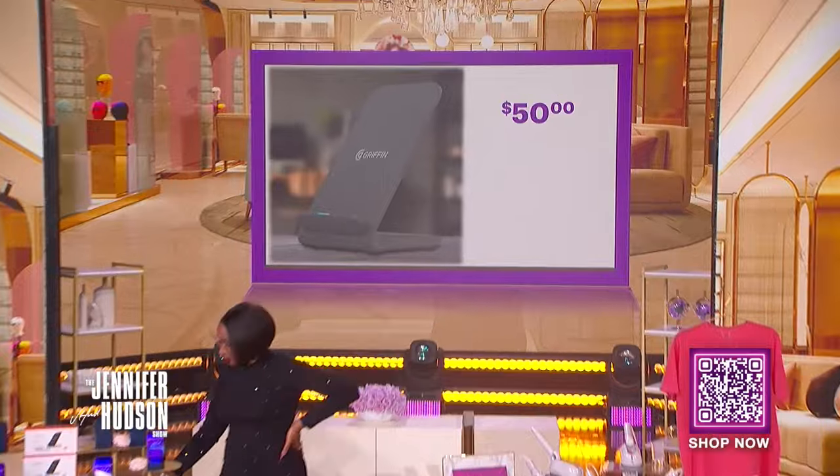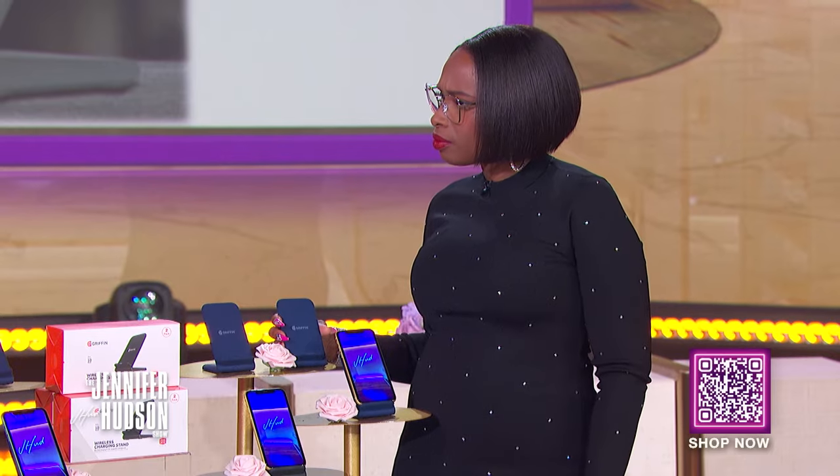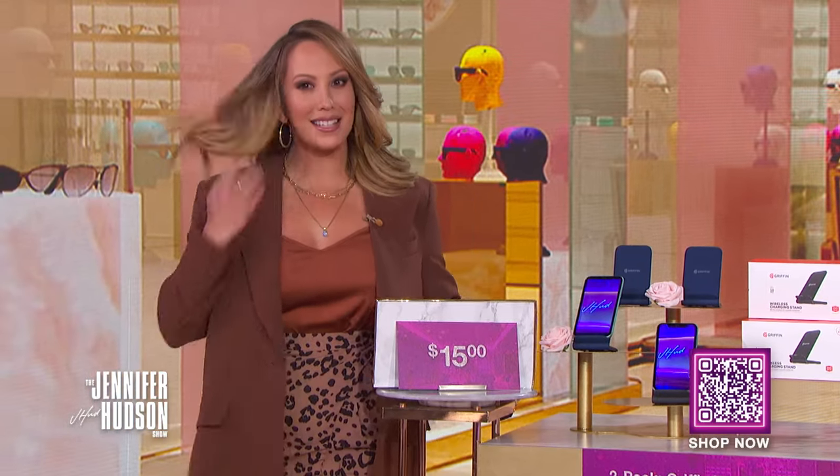We've seen this retail for as high as $50. Now, with the Deals That Sing discount, you can get two of these for only $15. That's it — that's a savings of 70%.